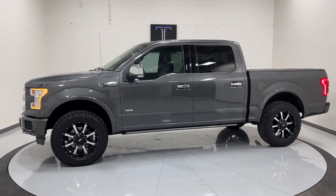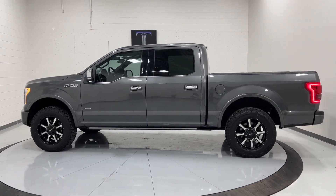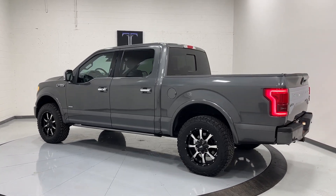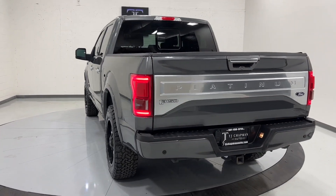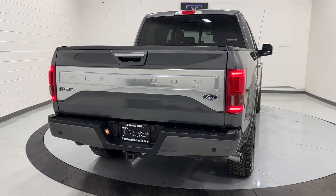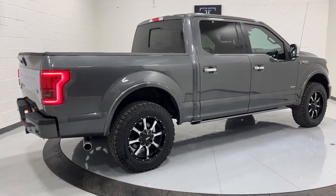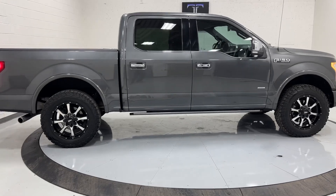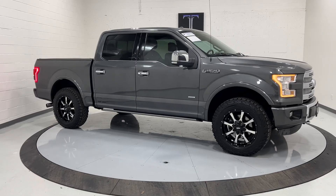This is a Ford F-150 Platinum, clean title, two owner, just a trade-in here. Does have the blind spot monitors, tow package, and the 3.5 twin turbo EcoBoost motor. Power steps come out as well.